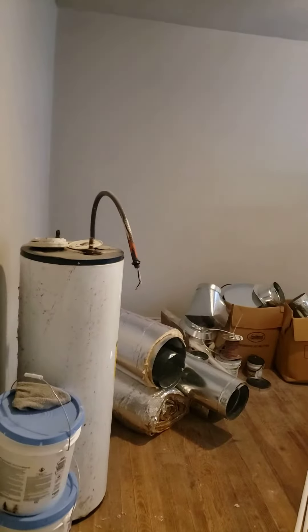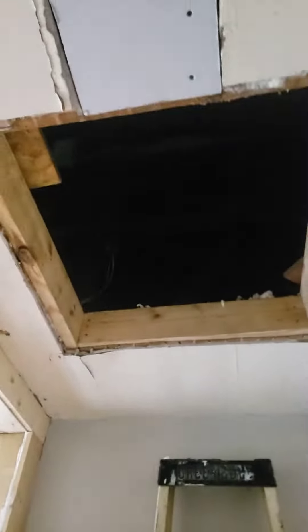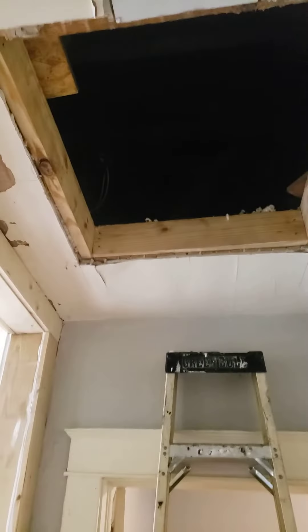This is the second bedroom, which just has a lot of supplies as you can see. The HVAC people did come, so we're on our way with that, and they will be going up here with it. All right, that's the end of day 7.